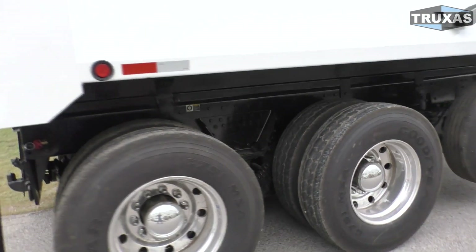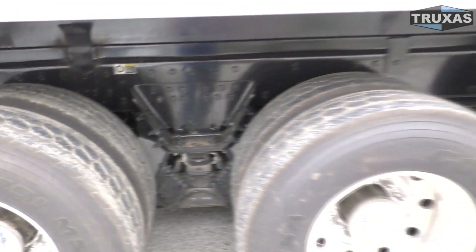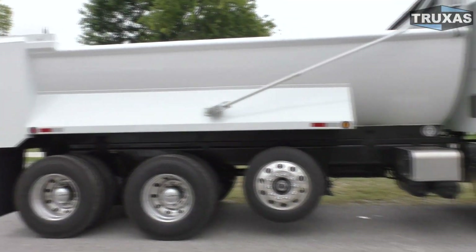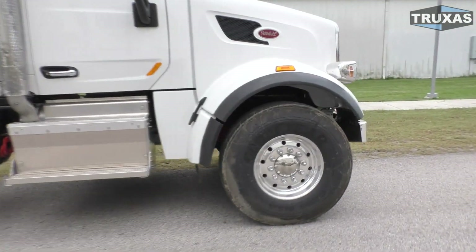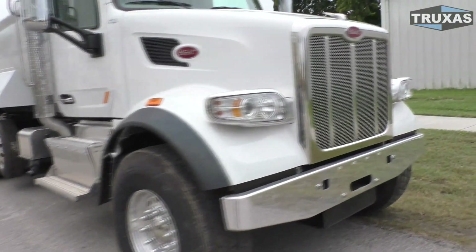This one has the Hendrickson Hall Max suspension on it — it's the one we recommend for dump truck use. It has an electric tarp, a nice clean bed, and the 20,000-pound front axle with the set-forward front axle configuration.